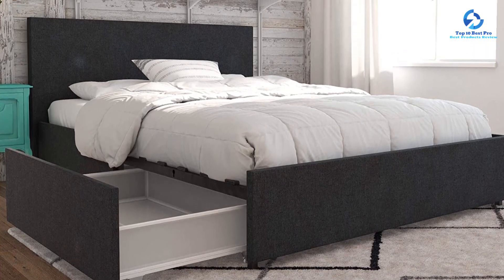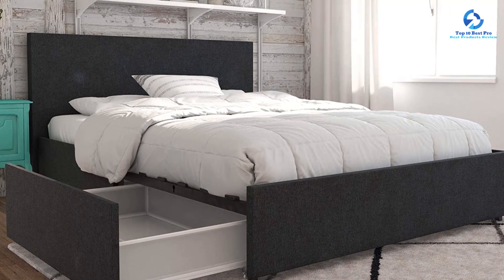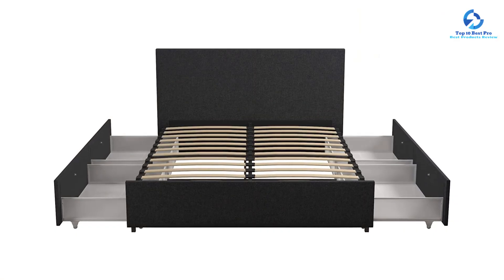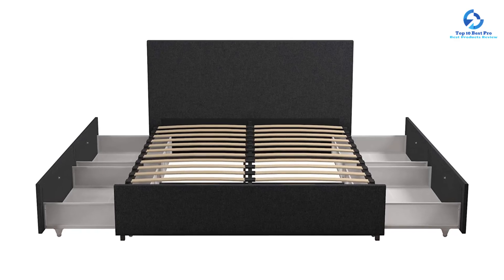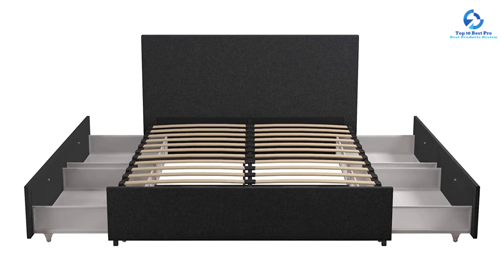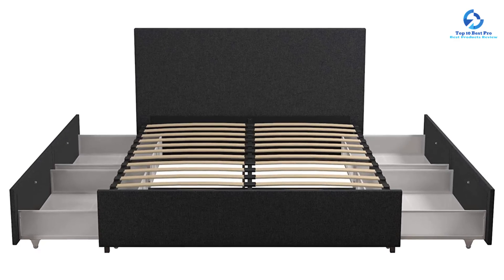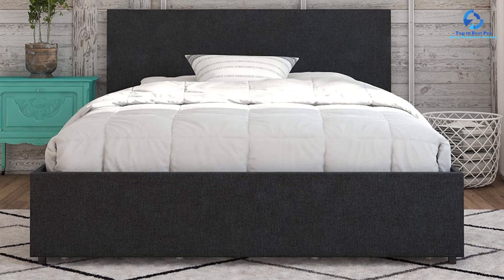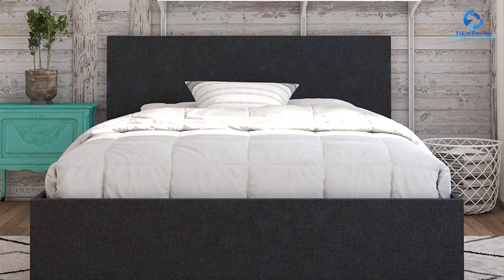In terms of dimensions, the queen bed measures 84.5 inches L by 63 inches W by 39 inches H, offering ample space for a comfortable sleep. This generous size ensures plenty of room to stretch out and relax, whether enjoying a peaceful night's rest or indulging in some leisurely reading.